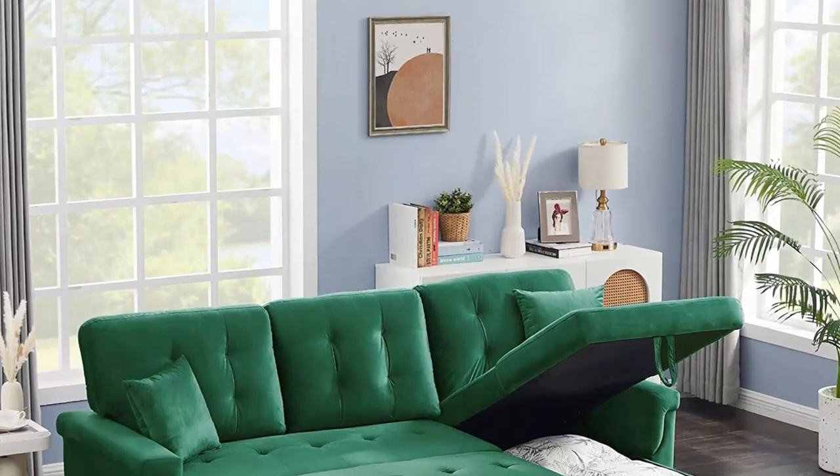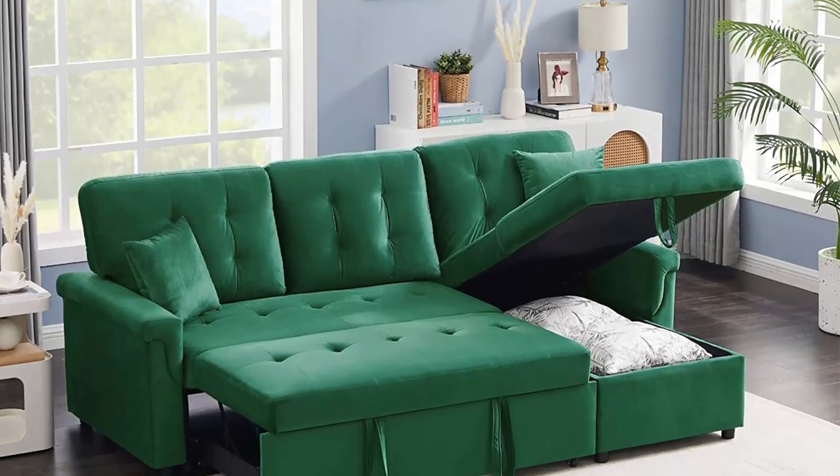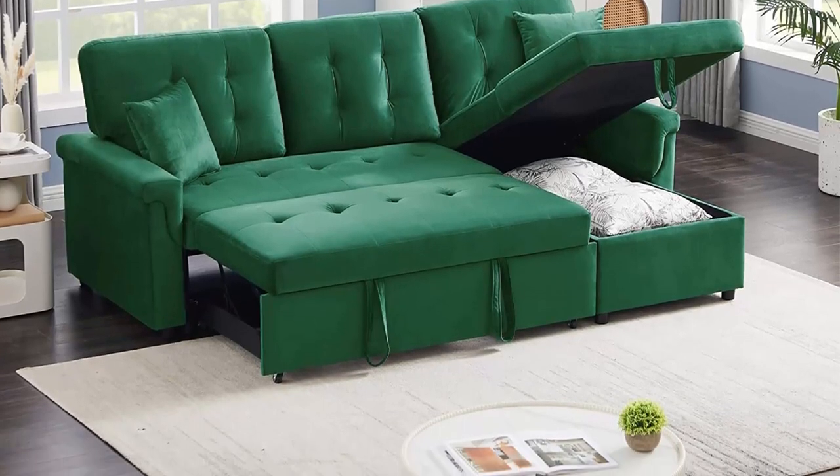You can decide the position and shape you want. The convenient space in the storage chaise provides the perfect place to put blankets and magazines, keeping your living room clean and saving space.